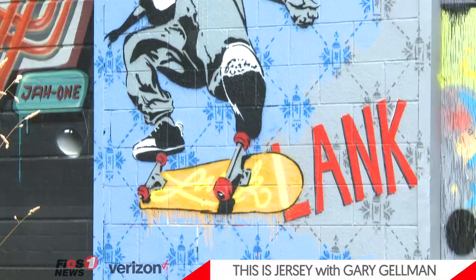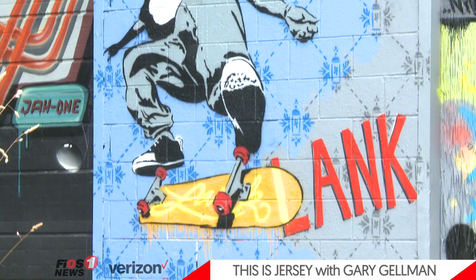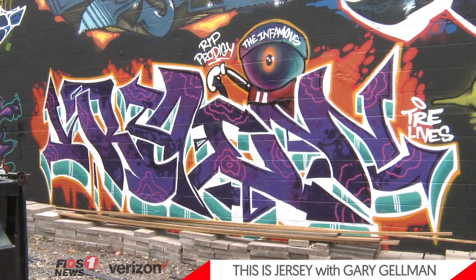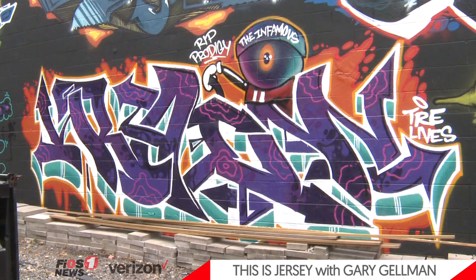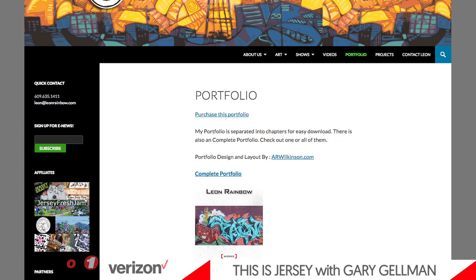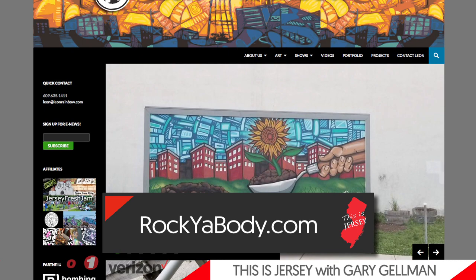Welcome back to This is Jersey. By now you've seen some of the best graffiti art the city of Trenton has to offer, and a lot of it is provided by Leon Rainbow, local artist and organizer whose mission it is to help Trenton be a more colorful place. So how can people hire you? People can either go on my website, leonrainbow.com, for the body painting rockyabody.com, or on social media on Instagram and Twitter at aerosol Leon with one L.